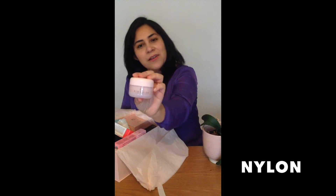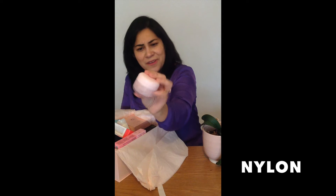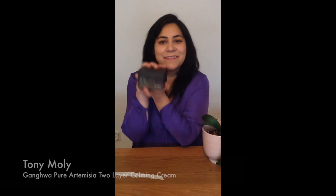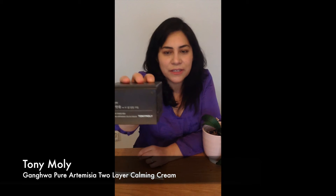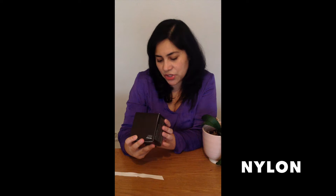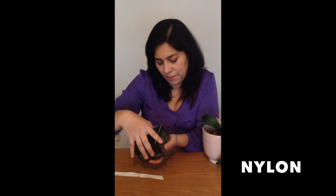This is a Pinkaloe cream — I didn't even know that Pinkaloe exists, but very good to know. Excited to try it. And this is a Tony Moly two-layering Artemisia soothing cream.